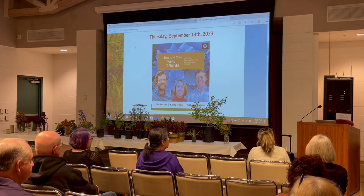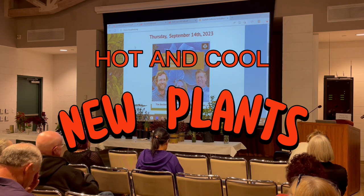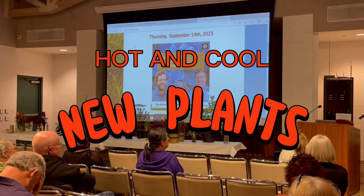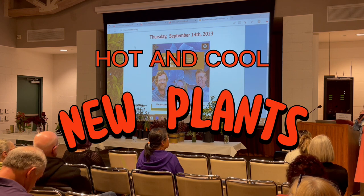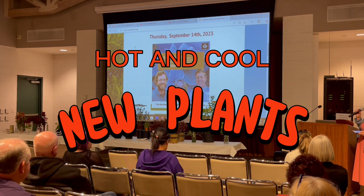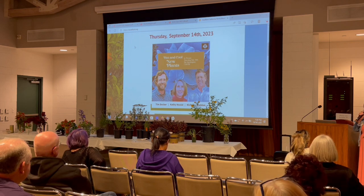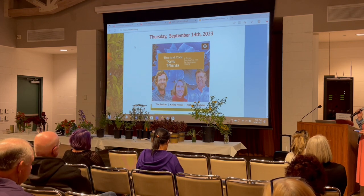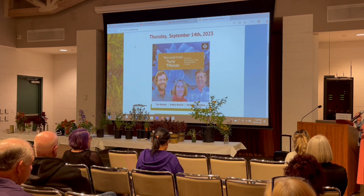Tonight we have a fantastic set of speakers — people that really know plants in the industry — and they're going to tell you a little bit about either plants that are new, that nobody else has had yet, so new introductions, or underutilized plants that we all maybe have heard of but not seen, and we should be using them in our designs.